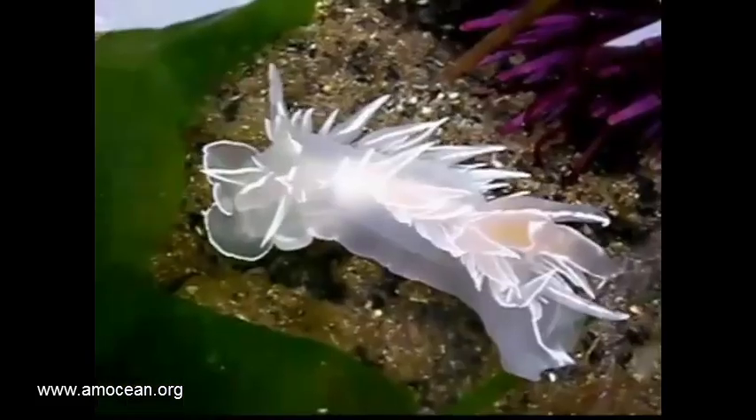Nudibranchs live in all oceans and habitats, but the predominant number we do find in the Indo-Pacific. As all gastropods, they are hermaphrodites, so they have both sexes and produce eggs and sperm at the same time, but they cannot fertilize themselves, so two nudibranchs exchange the spermatophore and then the eggs are fertilized.